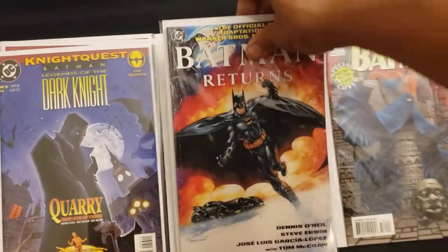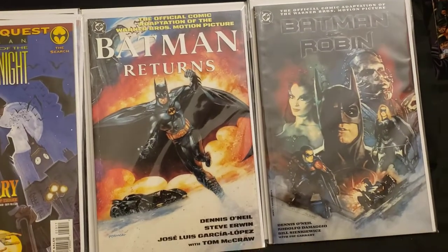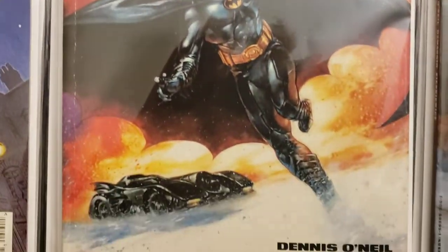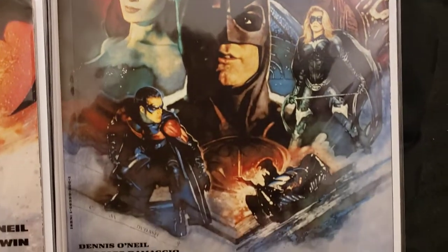Here we got Batman Returns and Batman and Robin — everything like that. The movies were what they were. I thought these were cool when I picked them up.